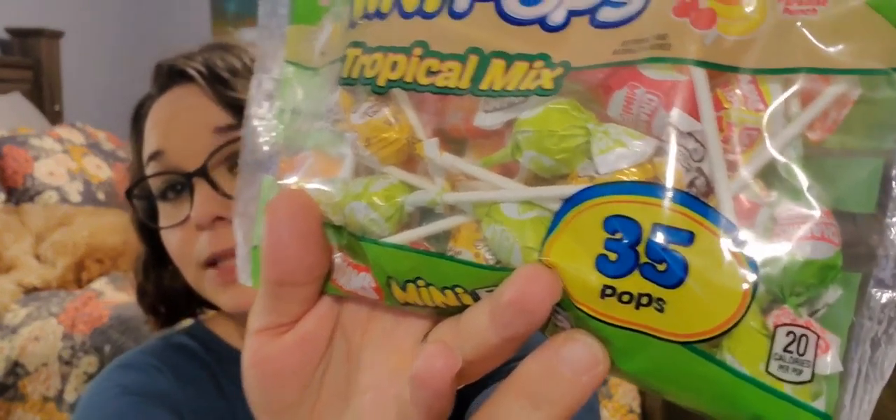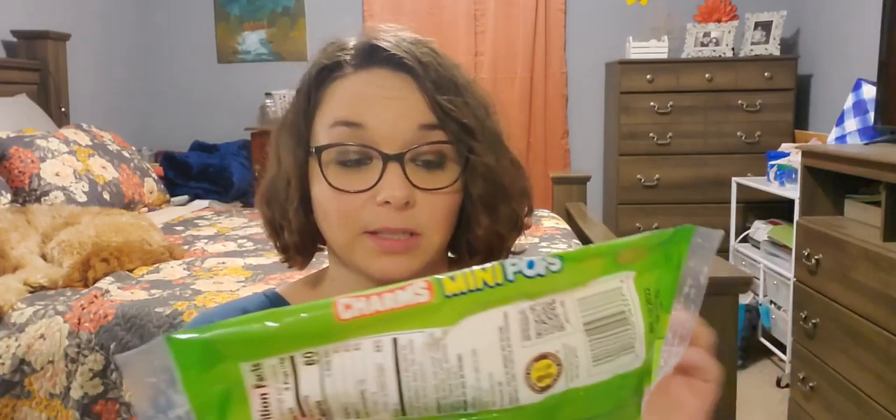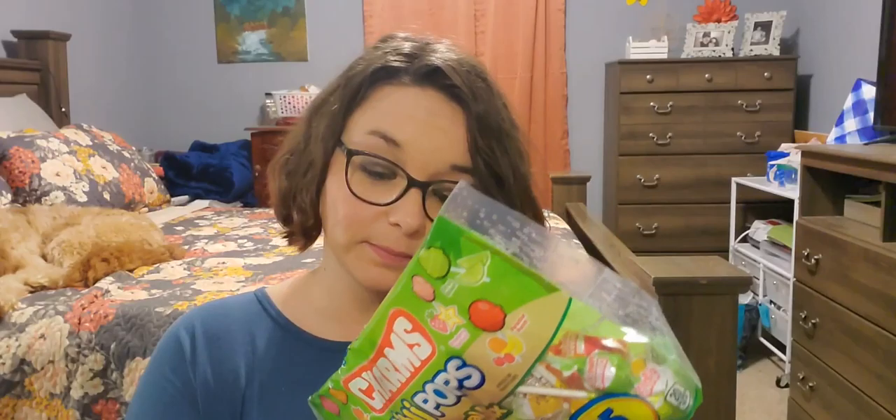Next I picked up this Charms mini pops tropical mix. This has 35 pops, that's a decent size — 6.3 ounces. Flavors include kiwi cooler, pineapple coconut, mango madness, strawberry star fruit, citrus splash, and paradise punch. They expire October of 2022.